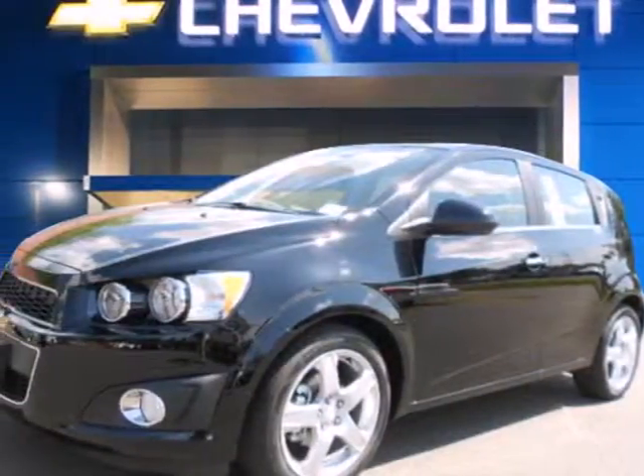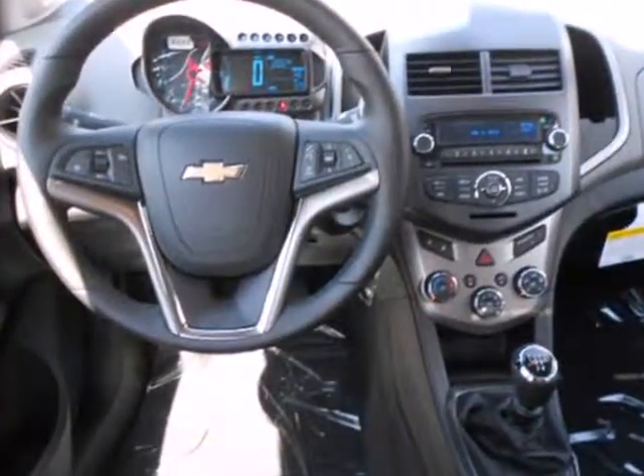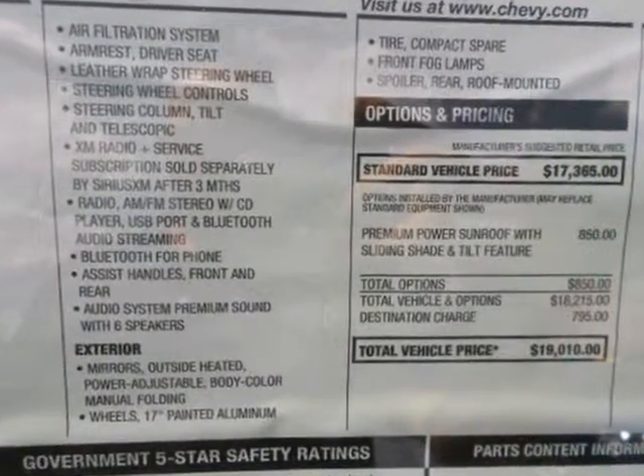It's a 2012 Chevrolet Sonic. This sharp economy car comes with fully automatic headlights, outside temperature display, security system with a mobilizer and panic alarm. For added protection, it comes with a low tire pressure warning and anti-lock brakes.